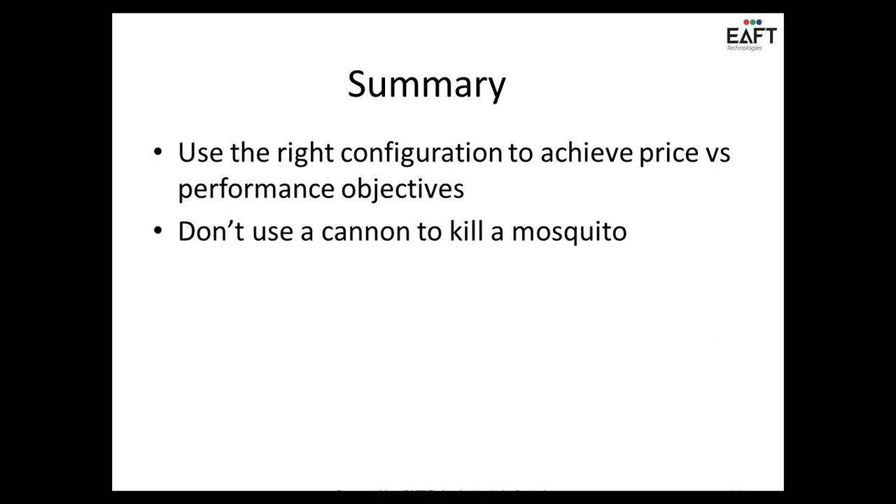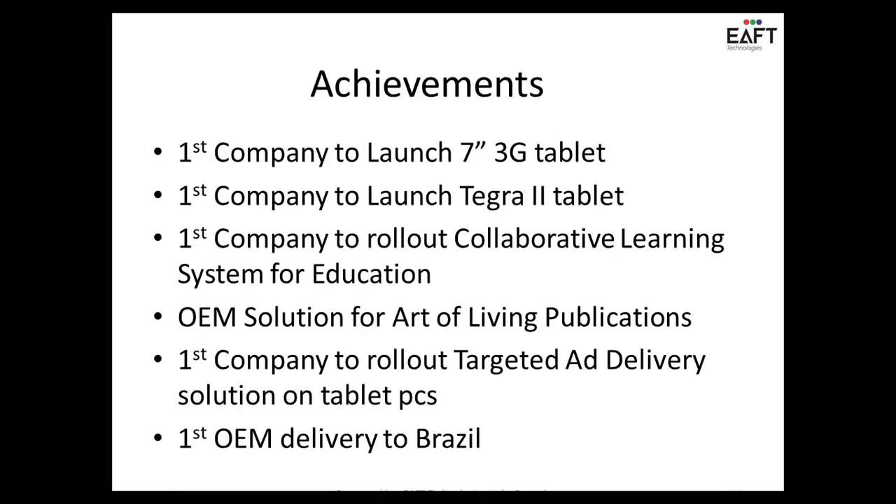Just to quickly talk about what we've done in the last four and a half years — you would be surprised to know that we are actually the first company in the world to have done a 7-inch 3G tablet way back in 2010. Our first tablet was launched in 2009 for an education institution. We were the first company to launch a Tegra 2 product, even before Samsung, Motorola, and all those players came to market.